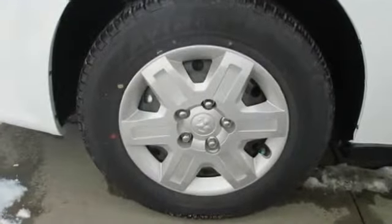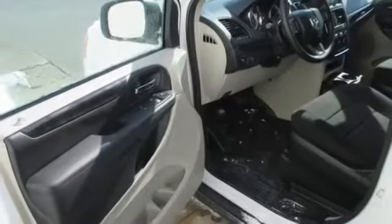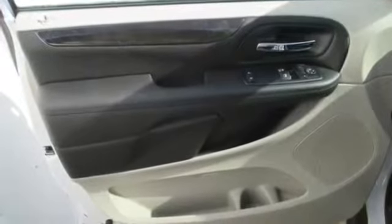Keyless entry, MP3, overhead console, power mirrors, power steering, power windows, reading lights, spoiler, steering wheel controls.